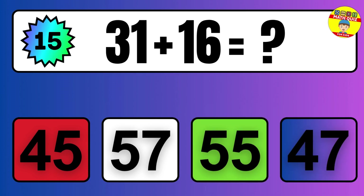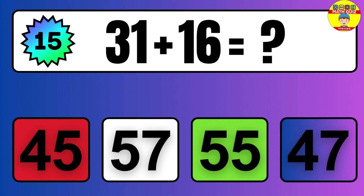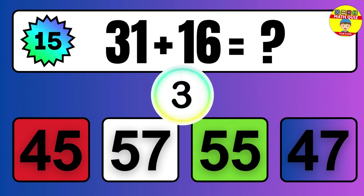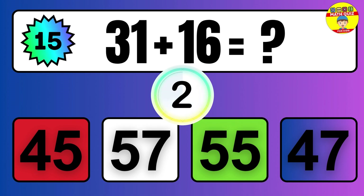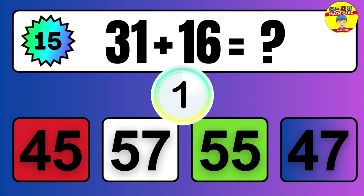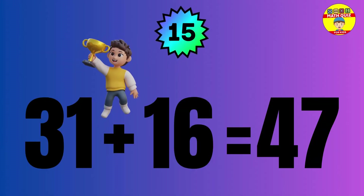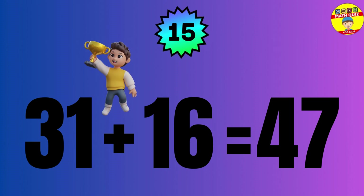Question: 31 plus 16 equals what? The answer is 31 plus 16 equals 47.